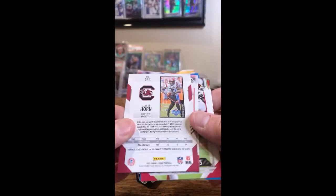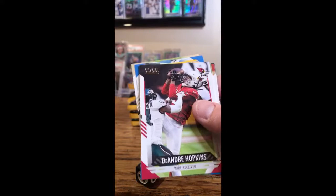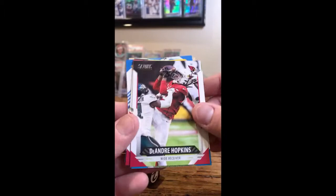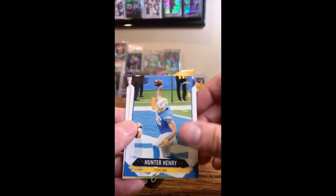Justin Fields, Bears — that's the Ohio State Buckeye uniform. He's also in the set in the Georgia Bulldogs uniform. DeAndre Hopkins, Cardinals. D.J. Moore, Panthers. Raheem Mostert, 49ers. Alan Lazard, Packers. Hunter Henry, Chargers. Michael Thomas, Saints.